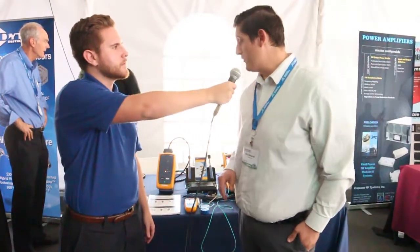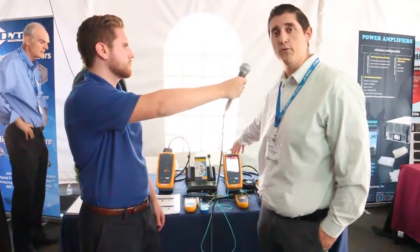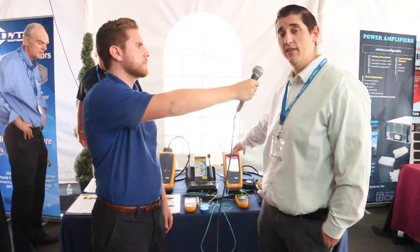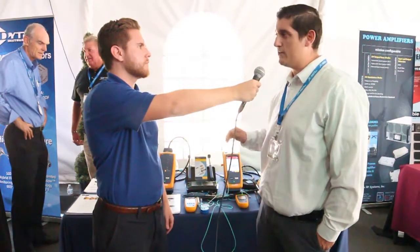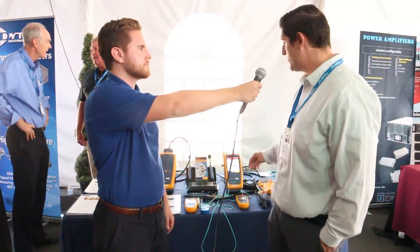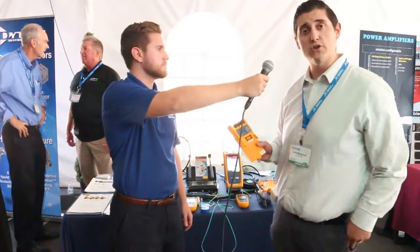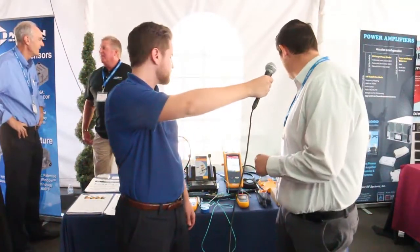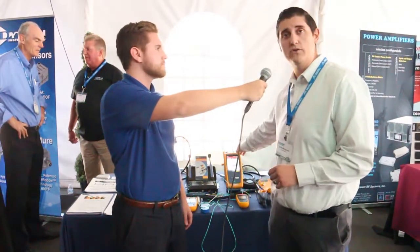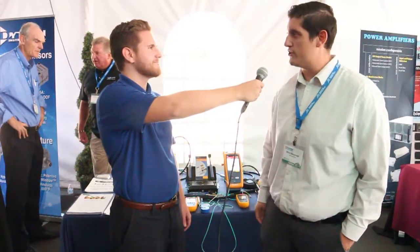Could you talk to us about the products you have with you here today? The Versive family of products are comprised of three different main components. We have the DSX 5000 and 8000 cable analyzers for copper certification and troubleshooting. We also have the CertiFiber Pro, which is used for fiber certification, and the OptiFiber Pro OTDR, which is used for fiber troubleshooting and tier two fiber certification.